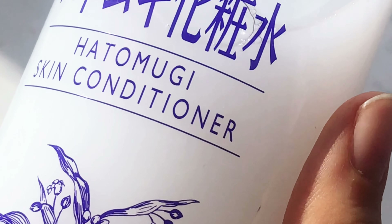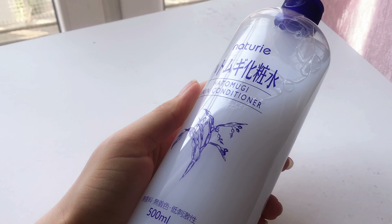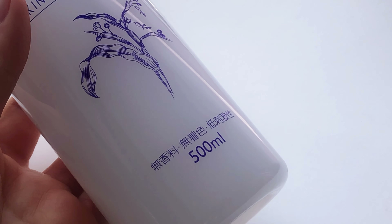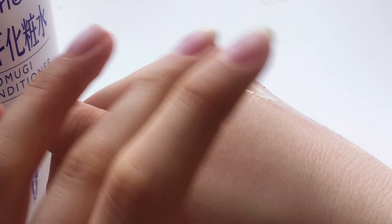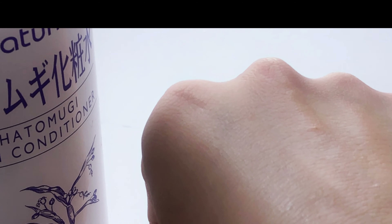Then we have one of my favorite products so far — this is the Nature Republic Aloe Vera Soothing and Moisture Gel. I got this at the Nature Republic store for only 5000 won and it has been life-changing. It's not as moisturizing as it claims, but rather very soothing and hydrating. It has a 92% aloe vera extract and a very light jelly consistency.